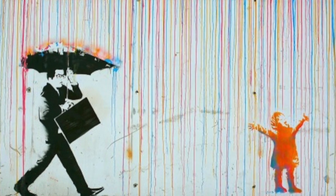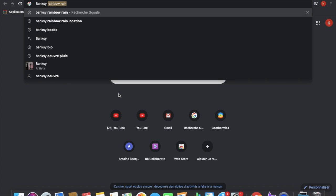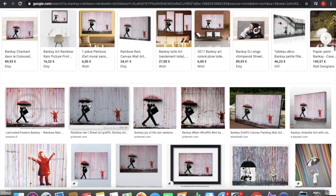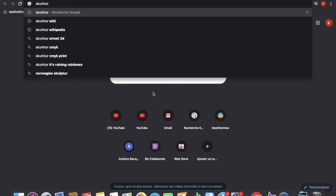Actually, I'm not sure this artwork is from him. The internet is sometimes mysterious. You can find this artwork as 'Rainbow Rain' from Banksy or 'CMYK' by Sculptor.